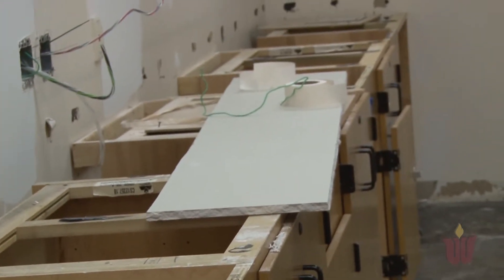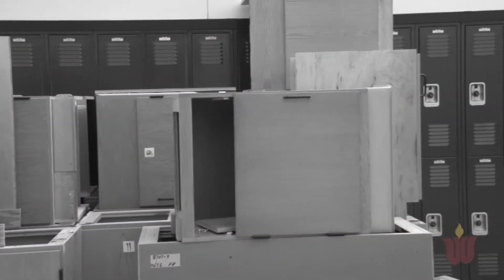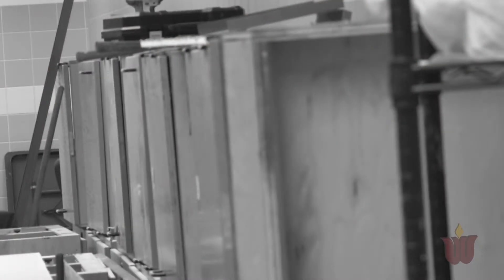It increased the square footage of the science labs, which is needed for the amount of students that are here at Wiley High. All the cabinetry that was taken out of the current science labs we are reusing in the new science labs.